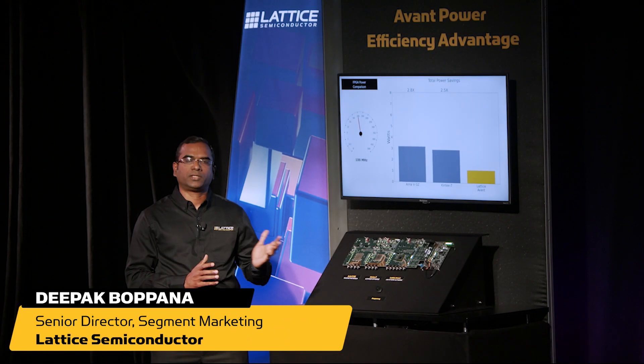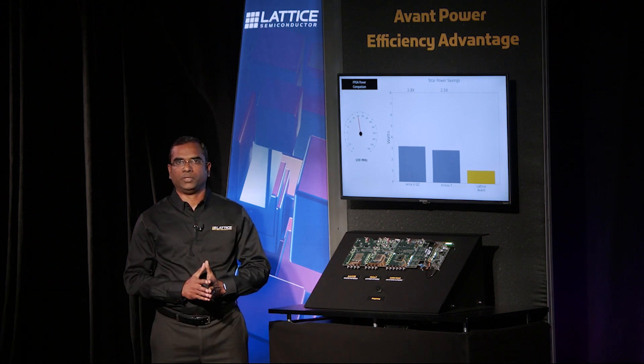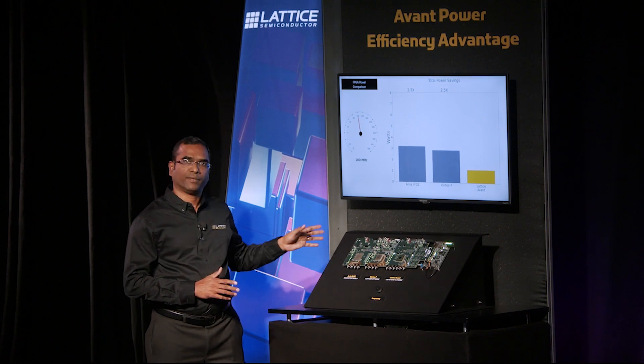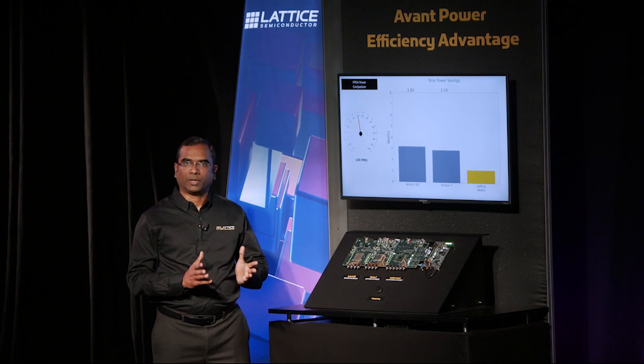Hello, everyone. In this demonstration, we're going to measure the power consumption of Avant FPGA relative to a similar class of FPGAs from other vendors. The board here has an Agilex FPGA from Intel, a Kintex 7 FPGA from AMD Xilinx, and the Avant FPGA from Lattice.